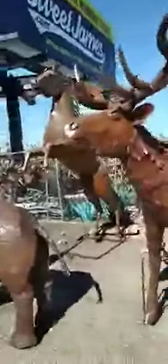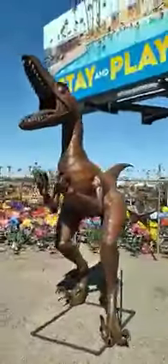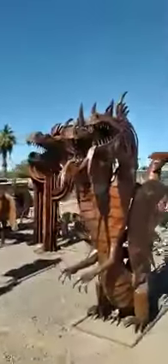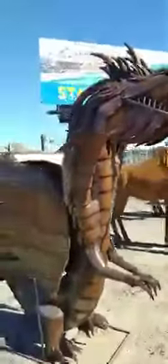Nice horse. Look at this guy back there. A little elephant. A little monkey. Triple-headed dragon. Whoa!